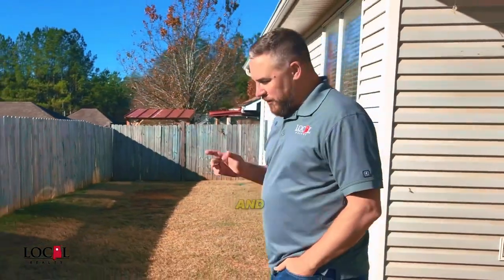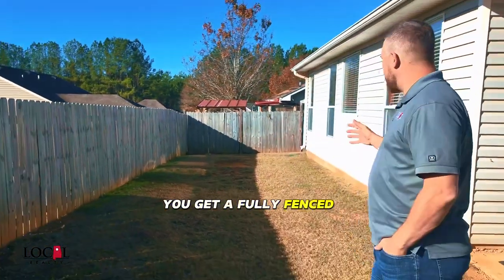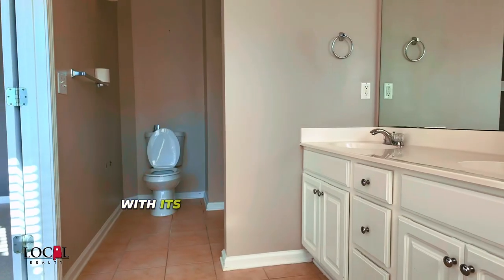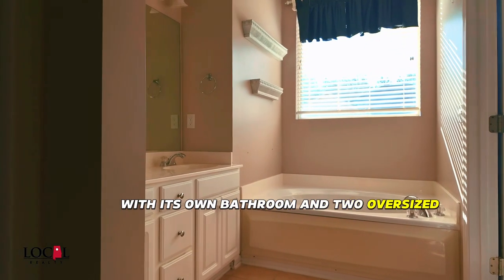Everybody loves the outdoors, and with this house you get a fully fenced large backyard. The primary bedroom is huge, overlooking the backyard, with its own bathroom and two oversized closets.